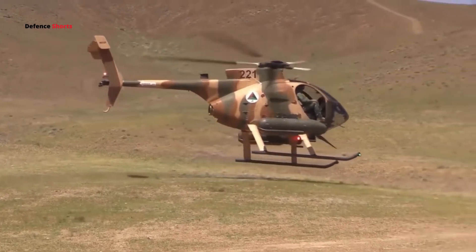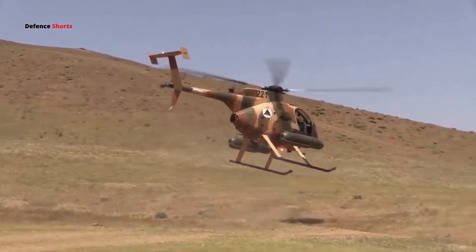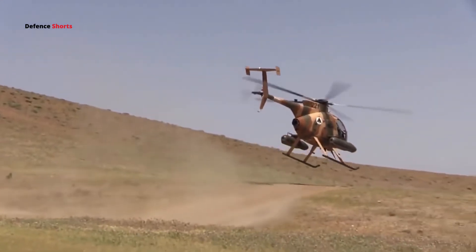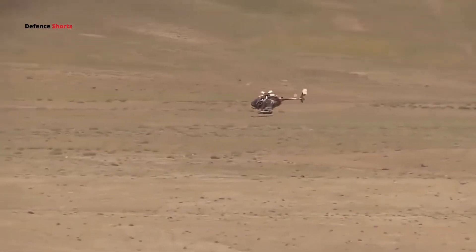It has a cruise speed of 250 km per hour and a service ceiling of 18,700 feet. It has a maximum range of 450 km and an endurance of more than two hours.